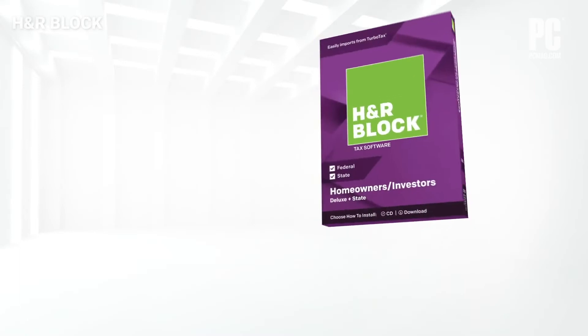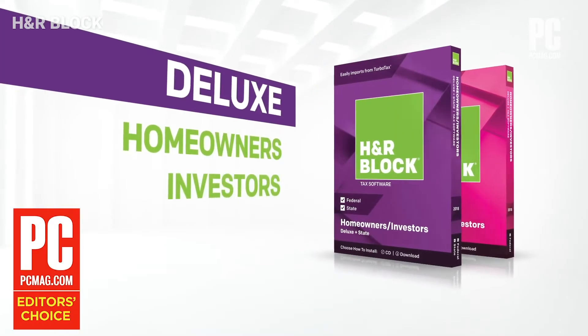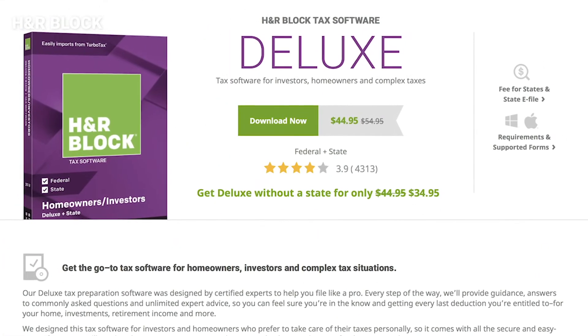Our Editor's Choice, H&R Block, starts free, goes to $29.99 if you need to itemize, and then to $49.99 if you're a freelancer, contractor, or investor.